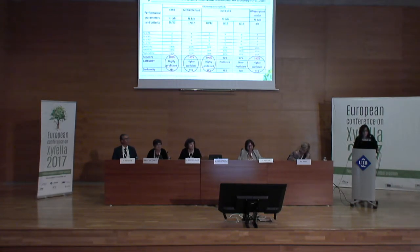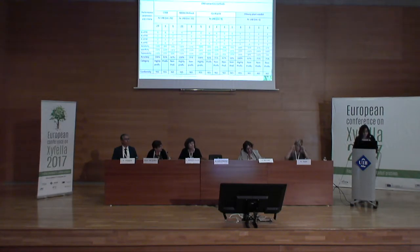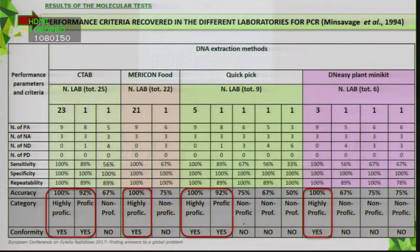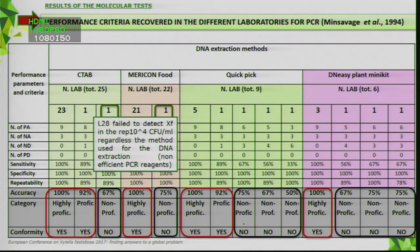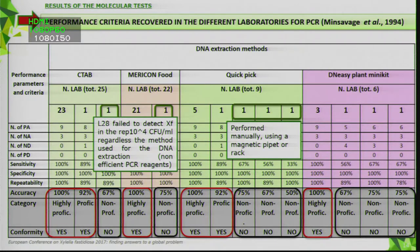For the conventional PCR, the majority of laboratories resulted highly proficient and proficient. However, some laboratories failed detection of the bacterium in the sample with the lowest concentration when using CTAB, Ameritech food extraction, and QuickPick methods. Again, for QuickPick, some laboratories performed the protocol manually using a magnet pipette or rack.